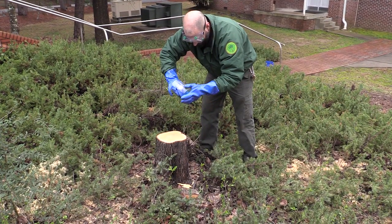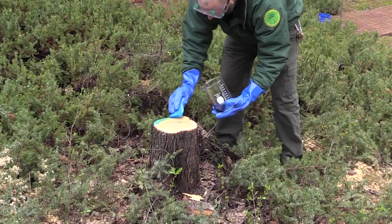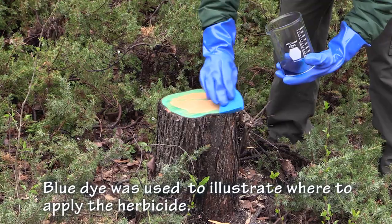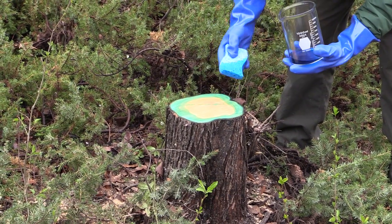After felling the tree, paint the stump with herbicide, making sure you cover all of the growing area. When selecting an herbicide, be sure it contains glyphosate or triclopyr. Always read the product's label before application, and wear gloves, goggles, and any other required safety equipment while applying.